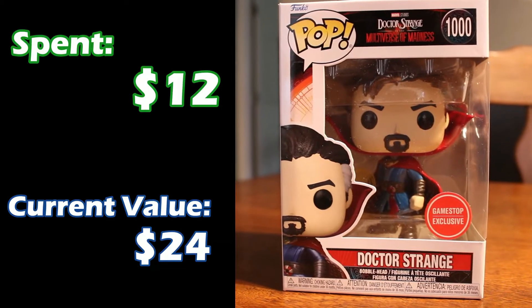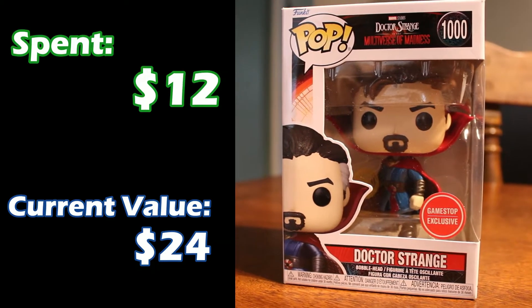Next up we have Doctor Strange from Doctor Strange and the Multiverse of Madness — I didn't enjoy it as much as I thought I was going to, but I do like Doctor Strange. It was an interesting movie; Phase four is getting weird. This one is the GameStop exclusive Doctor Strange — the only difference from the regular one is that this one is metallic. It was only about $12 and it's actually up to $24 now, so about double value.